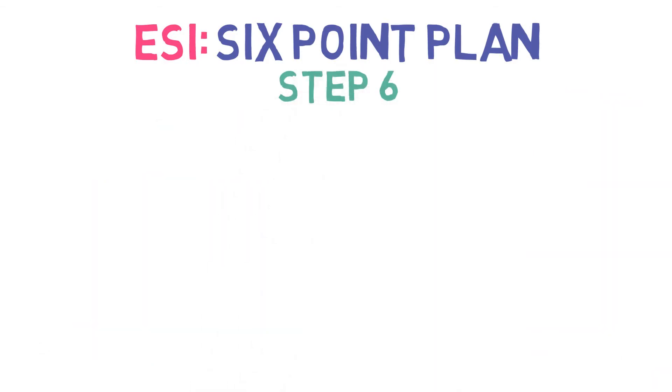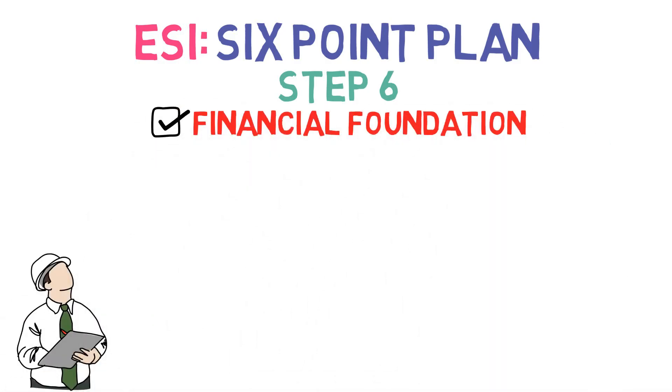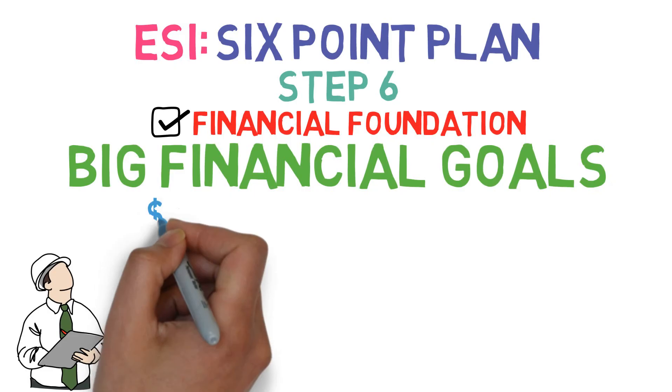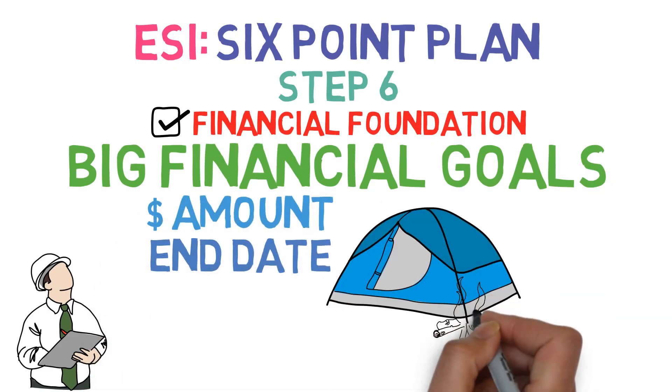Step 6: Once your emergency fund has been built, take a breath and relax. You have built a solid financial foundation, and thus are ready for the last step — using your ESI money to set what we like to call big time financial goals. These have a specified dollar amount and an end date, and generally fall into four camps.